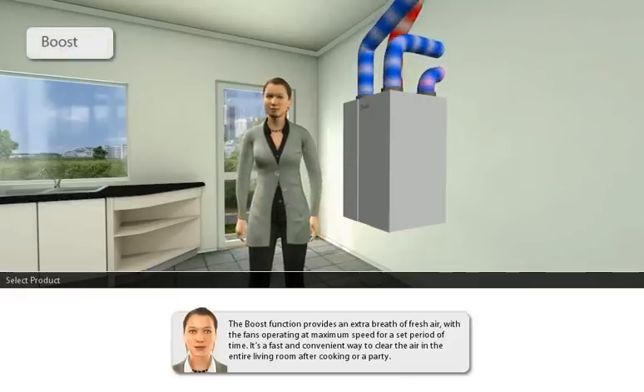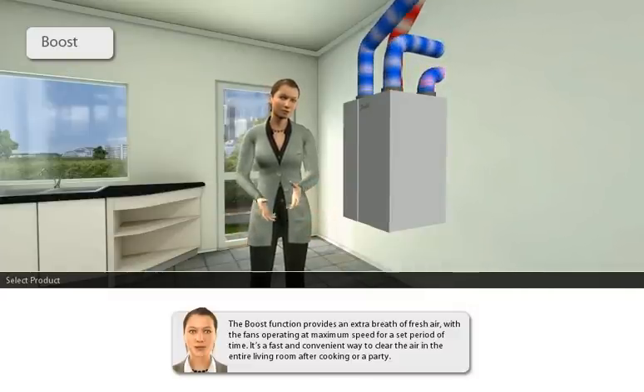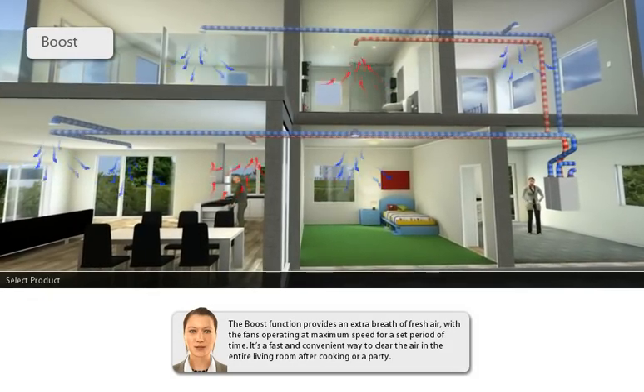The boost function provides an extra breath of fresh air with the fans operating at maximum speed for a set period of time. It's a fast and convenient way to clear the air in the entire living room after cooking or a party.